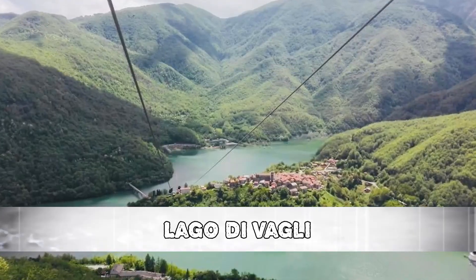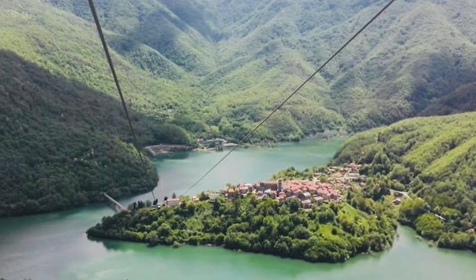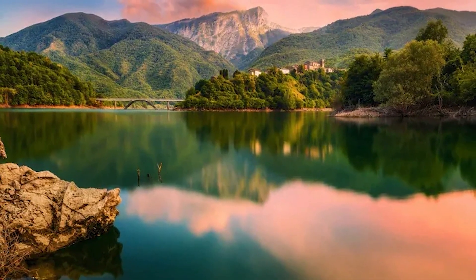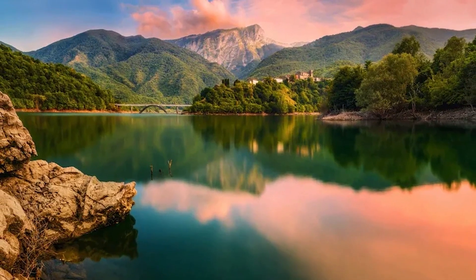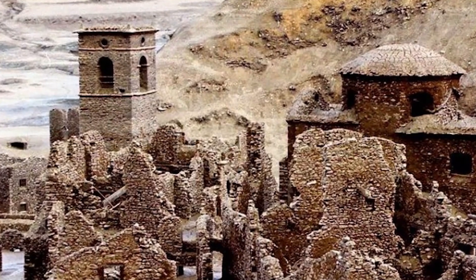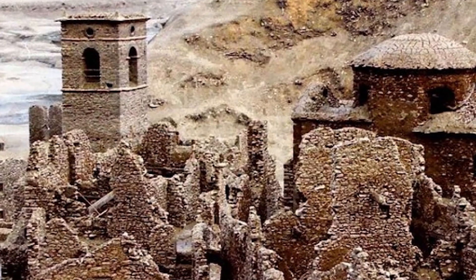Number 7: Lago de Vagli. At the base of this stunning lake in the Tuscan countryside is a medieval hamlet that embodies the legend of Brigadoon — the fabled Scottish village said to appear for just one day every 100 years. Due to dam building, the settlement of Fabrice de Caragine, which dates back to the 12th century, has been underwater since 1953. But every now and again, the reservoir is drained for upkeep, and slowly, where there used to be a lake, a medieval village appears, almost as immaculate as it did centuries before.